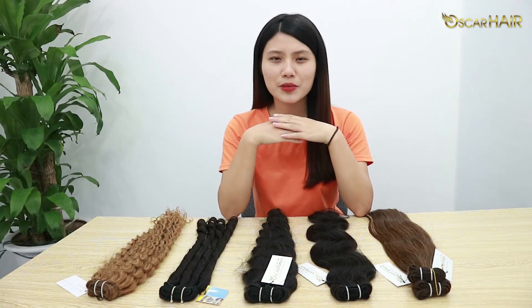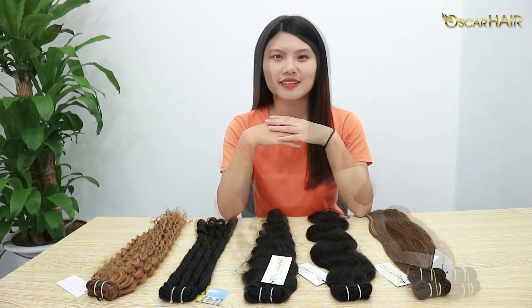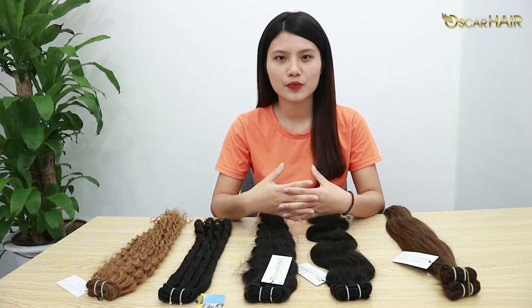Hi guys, welcome to Oskar Hair Company. Do you remember me? I'm Kami. Today I'm very excited about sharing with you one of our most beautiful hair extensions. The product I'm talking about is wet wavy hair. Now I will give you a detailed introduction about this product.